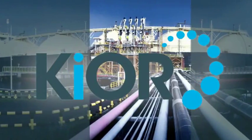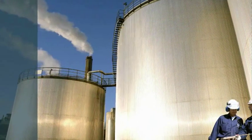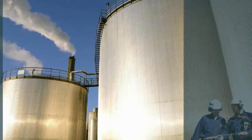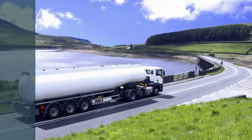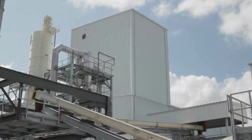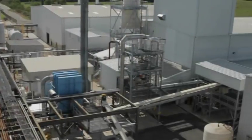KiOR is commercializing a technology platform that can convert low-cost, abundant, and sustainable non-food biomass into hydrocarbon-based oil. KiOR's renewable crude oil yields gasoline and diesel blend stocks that can utilize the existing liquid transportation fuels infrastructure. The process has been on display at the company's demonstration facility located outside of Houston, Texas, where it has amassed thousands of hours of operation producing renewable crude oil.